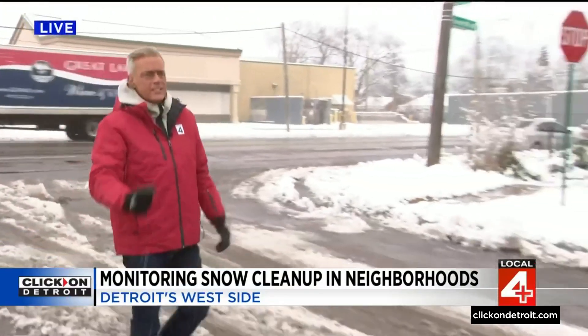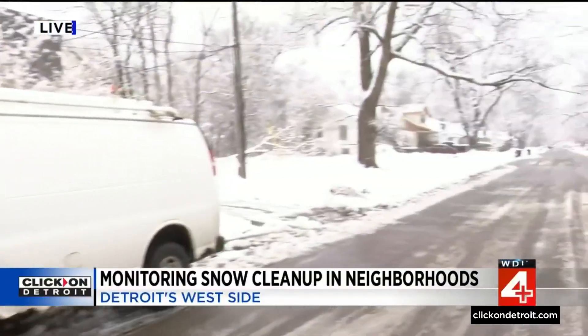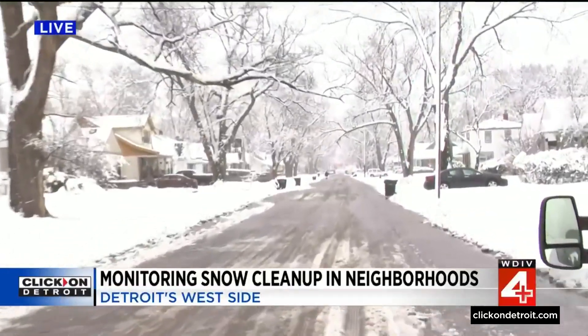A neighbor here just walked by and said, remember when side streets were never plowed? Well, check this out. We have really logged the miles today on the west side, and so far, so clear.